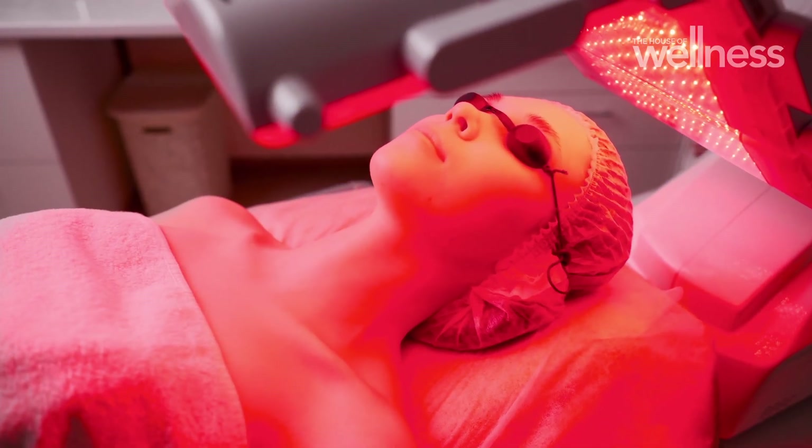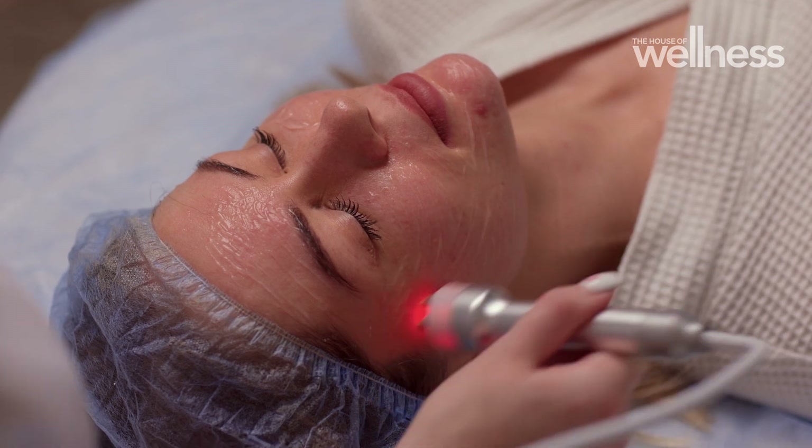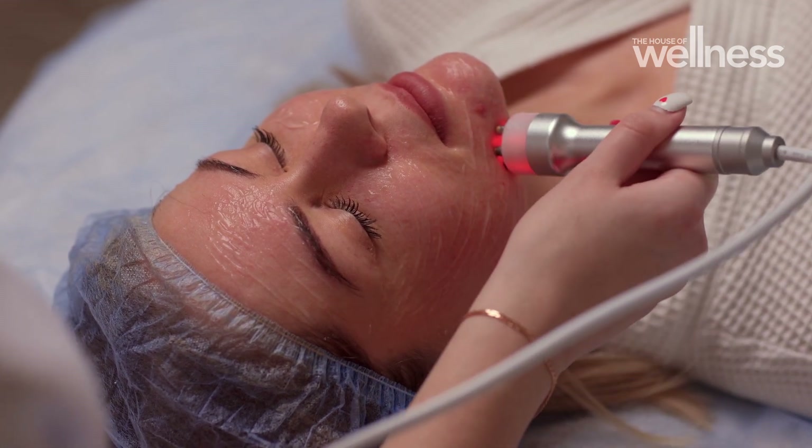Finally, infrared light, which is an invisible wavelength, can penetrate the skin to help wound healing as an anti-inflammatory wavelength and for pain. It's particularly useful after medical procedures to help reduce swelling and to speed up the healing process.